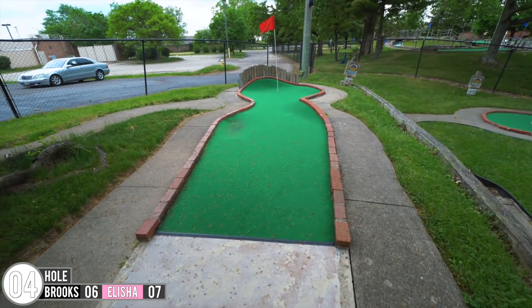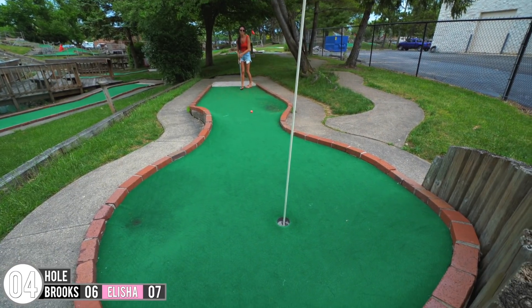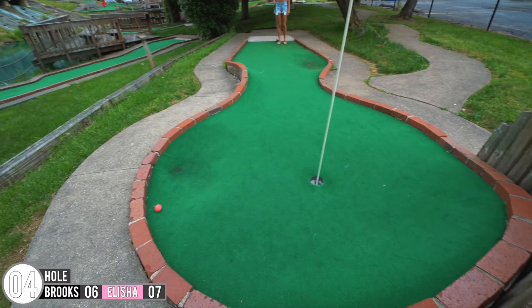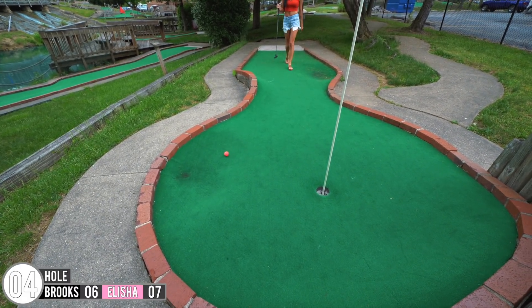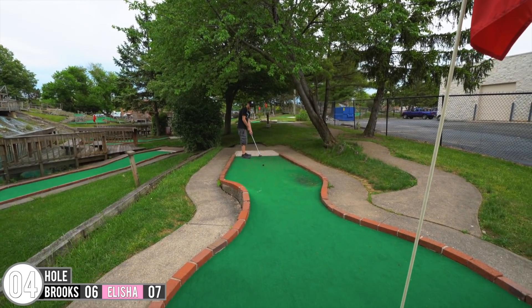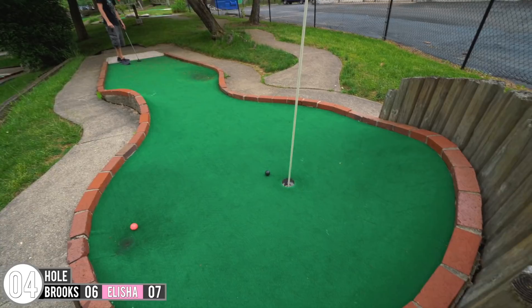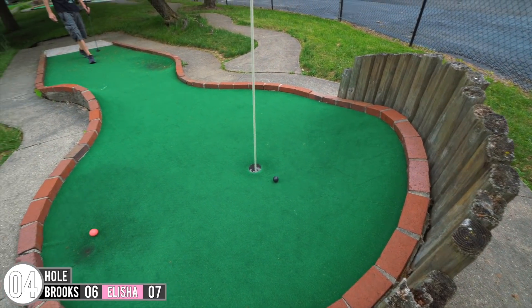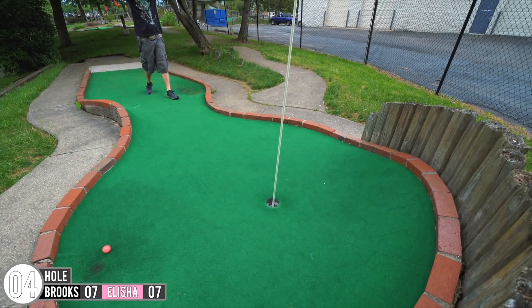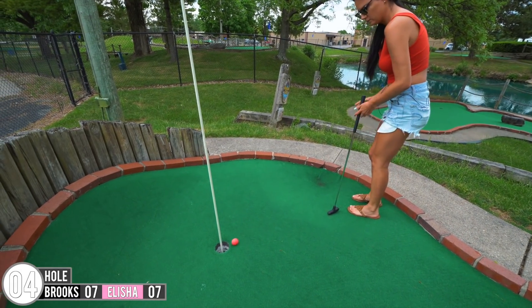This one only has one hole, so I guess we're going with the one with the flag in it. Bring it around, into the dip. We're all back — come on. Hole in one! Let's go!